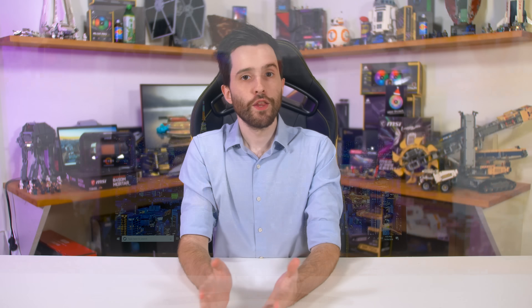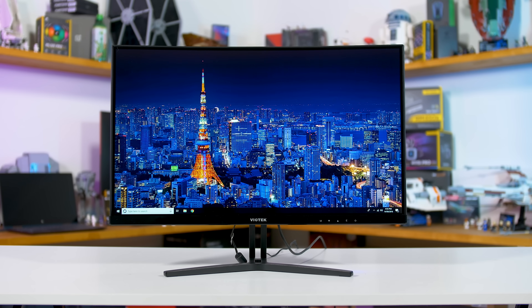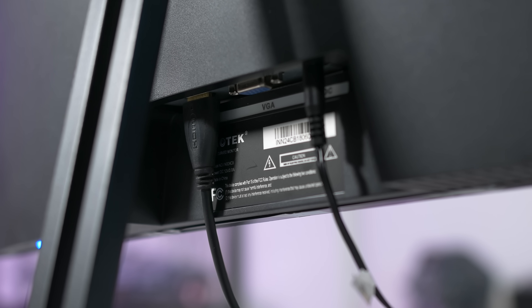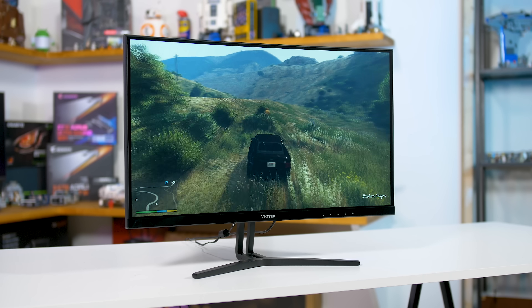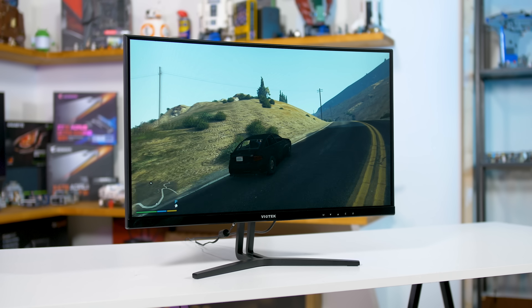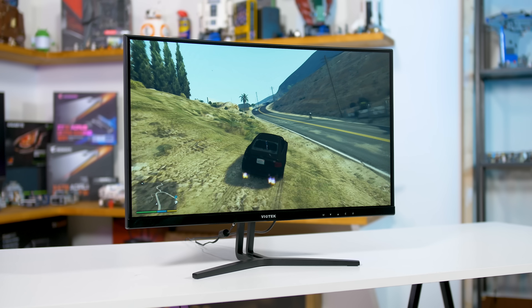There is one FreeSync monitor I tested that didn't work with Adaptive Sync on an NVIDIA GPU, but this isn't a huge surprise. The Viotec NB24C only supports Adaptive Sync through HDMI, while NVIDIA GPUs only support Adaptive Sync through DisplayPort. AMD GPUs can do Adaptive Sync through either HDMI or DisplayPort, so this monitor works with AMD but not NVIDIA. The lack of Adaptive Sync over HDMI will also disappoint those looking to pair an NVIDIA GPU with FreeSync-capable TVs, as most FreeSync TVs only have HDMI ports.